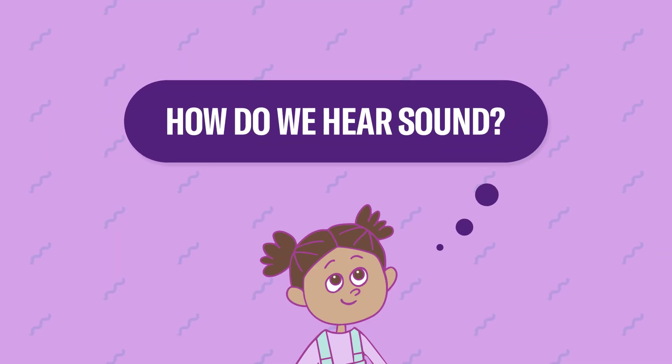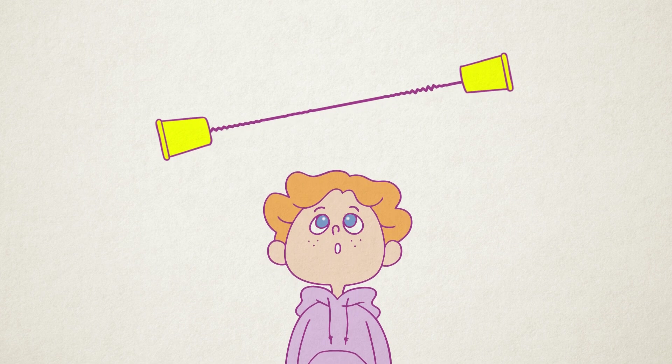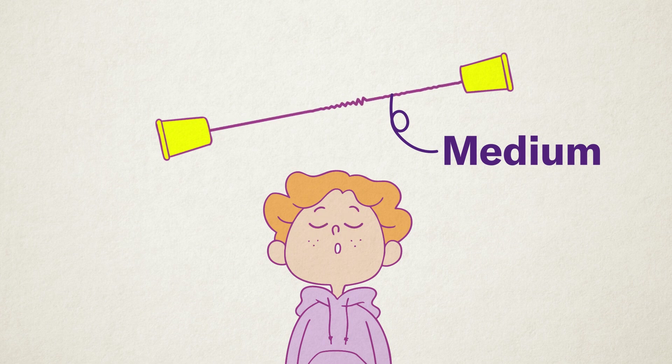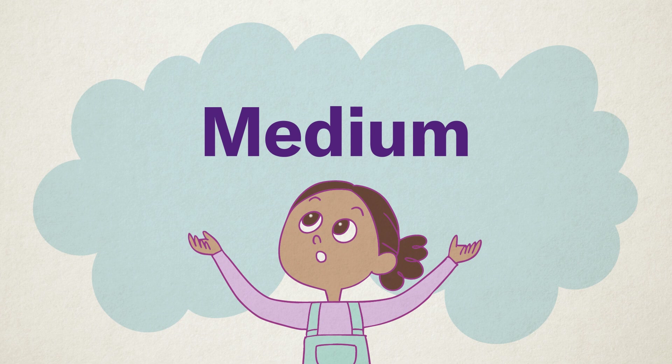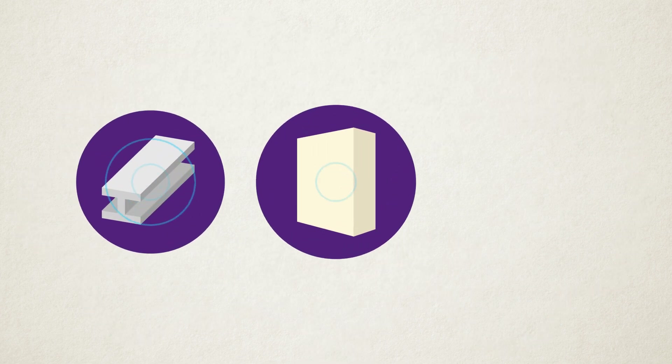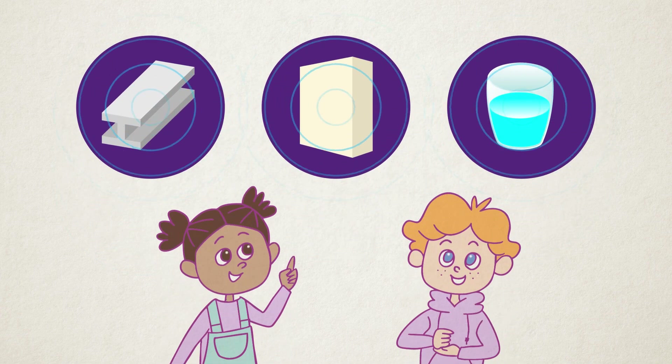How do we hear sound? Just like the string in a string telephone, sound needs something to travel through. This is called a medium. The medium that carries sound in our daily lives is air. But did you know that walls, metal, and even water can also carry sound? That's why you can hear noises from another room or even underwater. In this video, we'll learn about how sound travels through air, which is the easiest to understand.